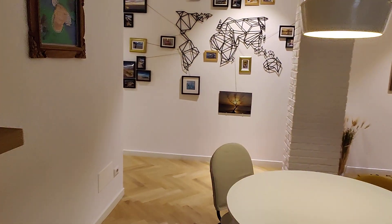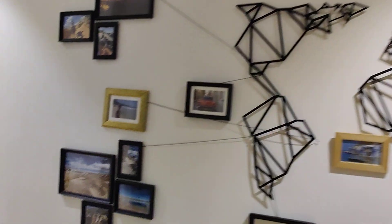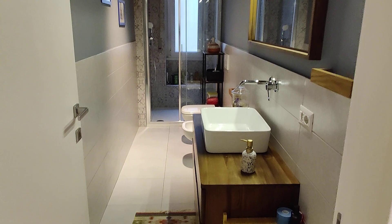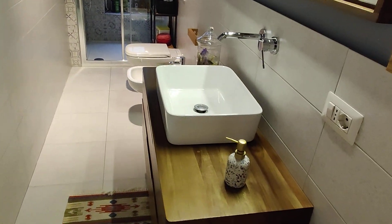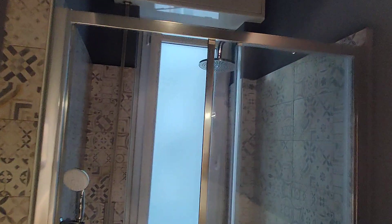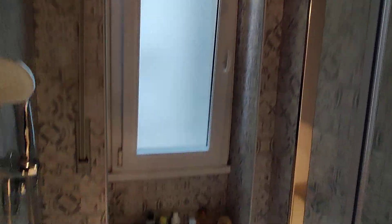Now let's see the rest of the apartment. We're back to the open hallway right here with these nice decorations. And here on the left we have the bathroom. It's a long bathroom where we can find the sink with a mirror on top, the toilet and bidet right here, and the shower at the end with a window so you can change the air in the room.